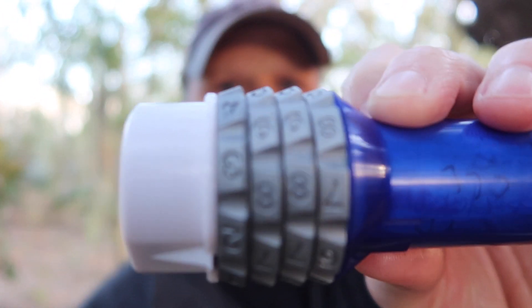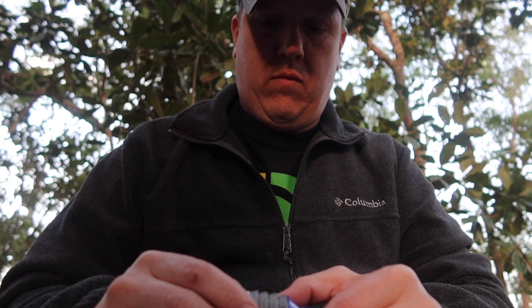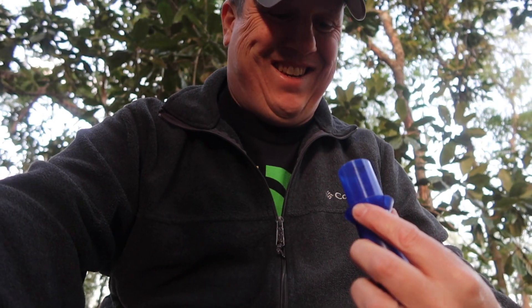I gotta find the thing first before I can figure out what the gadget is. I found what is essentially a peanut butter jar nestled in a tree. Inside it's got a 3D-printed tube thing. I gotta figure out the combination — the cache page lists several possible combinations, I just gotta figure out which one. Got it! It wasn't the last one I tried, so I put it back and mixed all the numbers up.